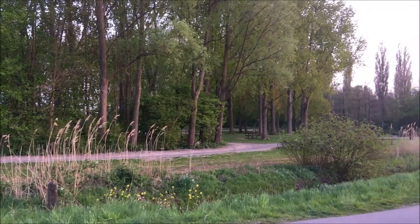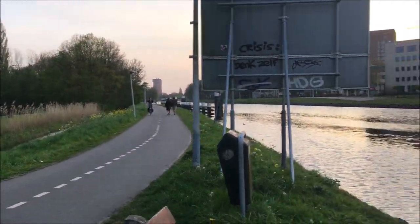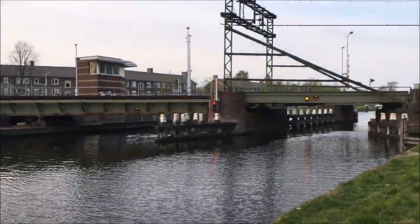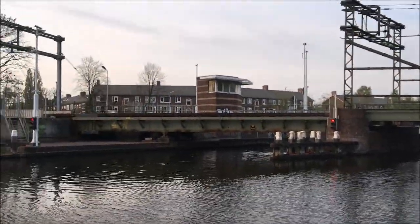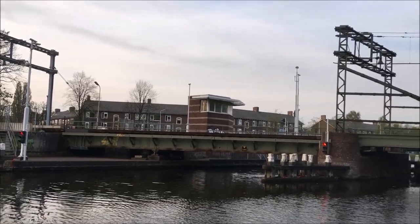Behind me is the Kronestein Park. The weather is a lot nicer than it was last time, so there's more people out, but we're keeping our distance. This is the bridge I'm talking about — the trains run over this bridge. And what do you notice?